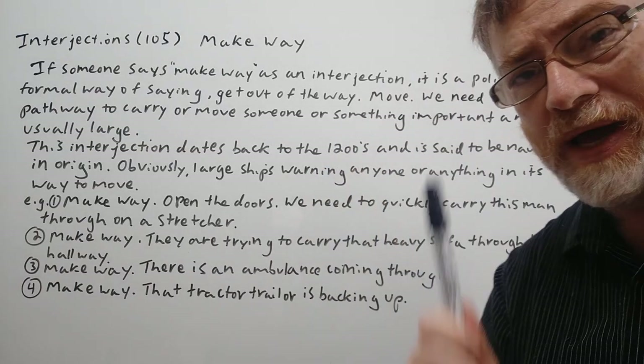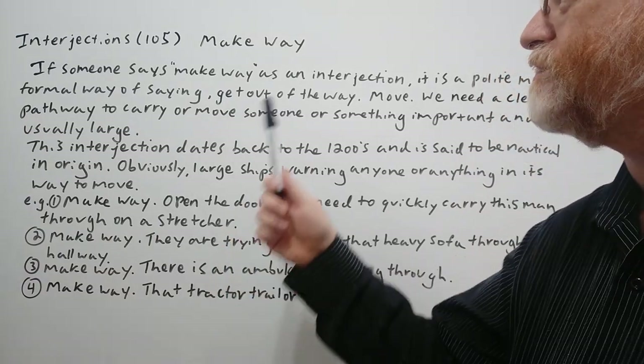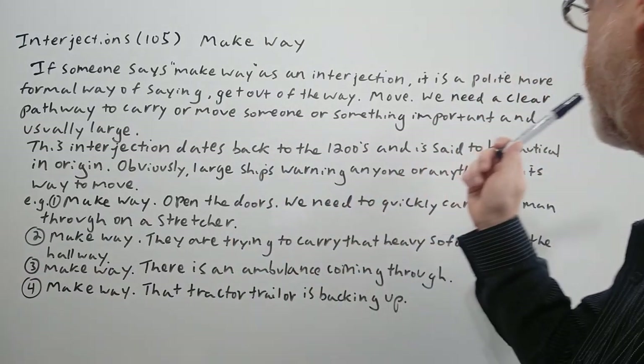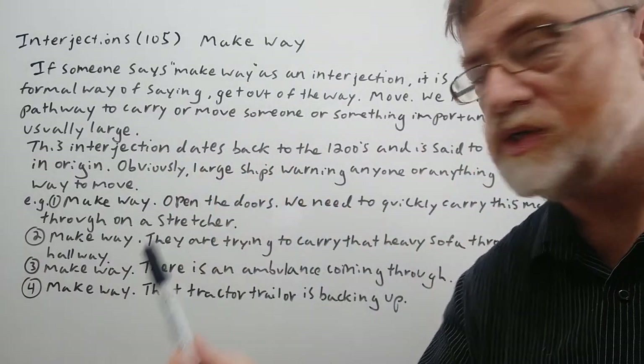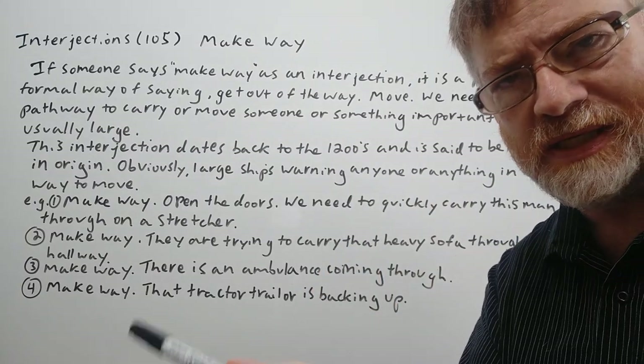If someone says 'make way' as an interjection, it is a polite, more formal way of saying 'get out of the way.' We need a clear pathway to carry or move someone or something that is important, and usually large, or at least the space is tight.